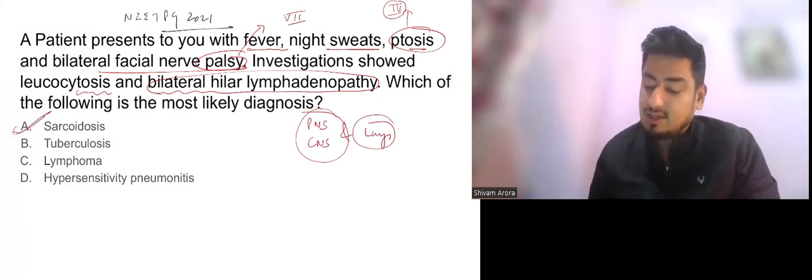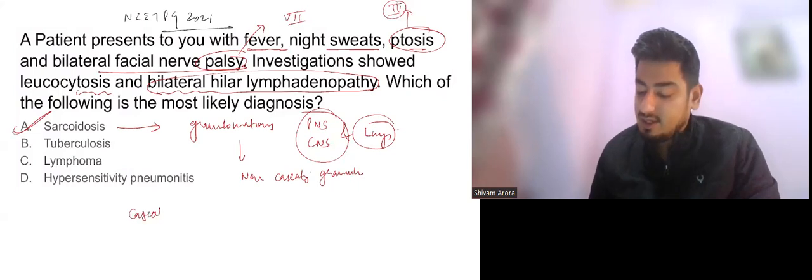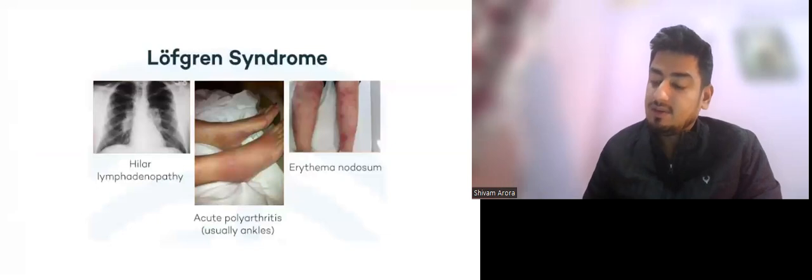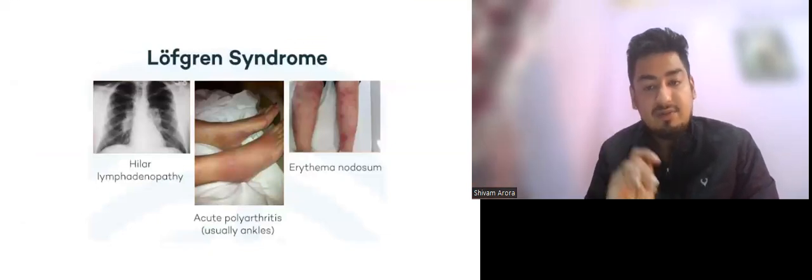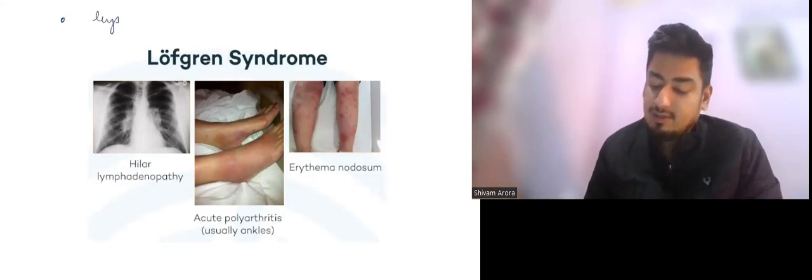All these findings are pointing towards sarcoidosis, so the answer is A — sarcoidosis. Sarcoidosis is a granulomatous disease with non-caseating granulomas. Other causes of non-caseating granulomas include tuberculosis, histoplasmosis, coccidioidomycosis, and syphilis. In sarcoidosis, the most common organ involvement is lungs and skin.